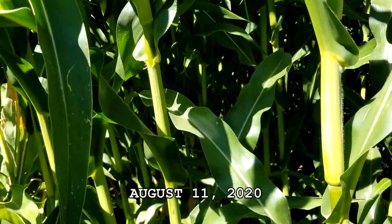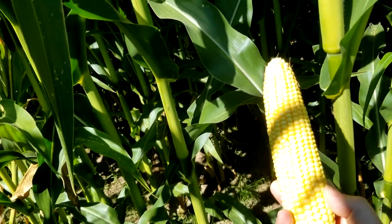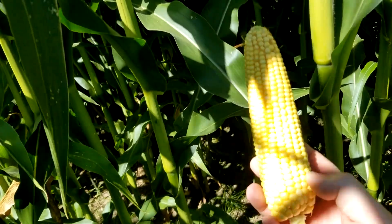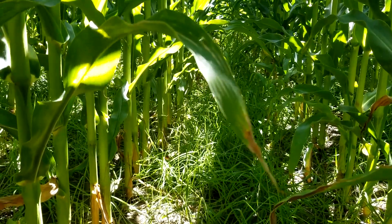I'm in the cornfield today just checking it over. It was sprayed a couple weeks ago with nitrogen and fungicide, and then we got three inches of rain, so everything looks pretty good. I just grabbed a cob here — this one has 18 rows and about 35 kernels per row, so that's a pretty nice cob.